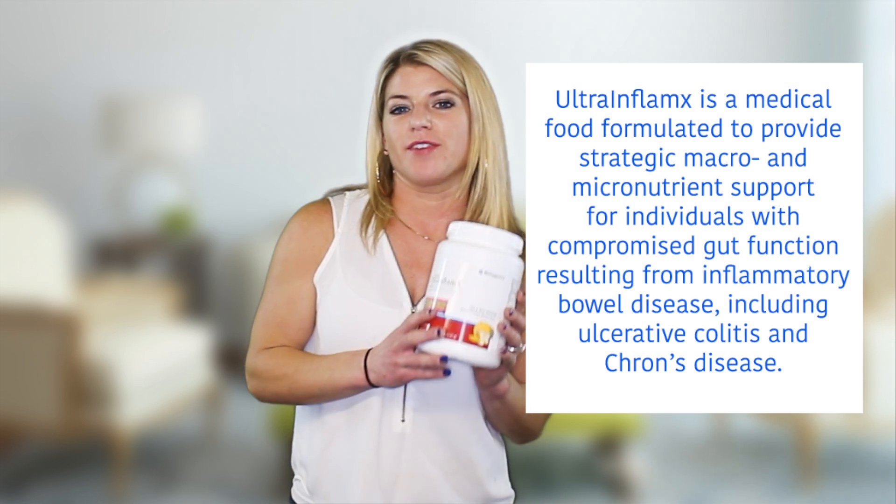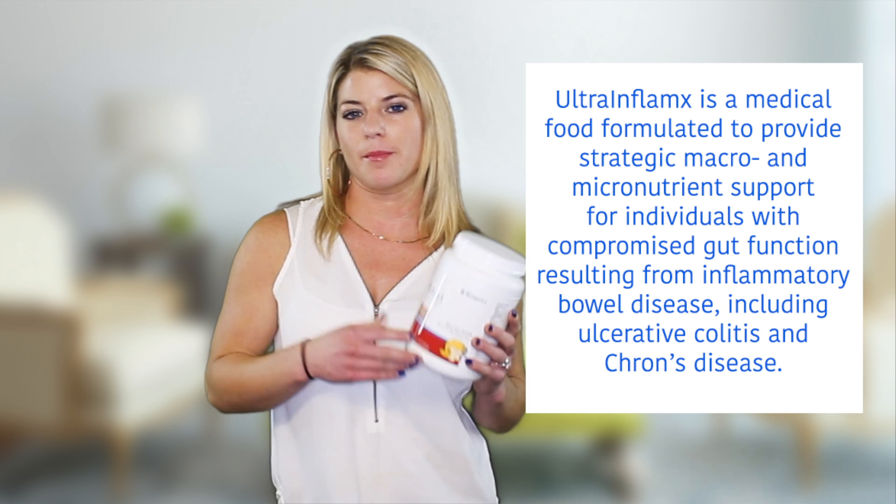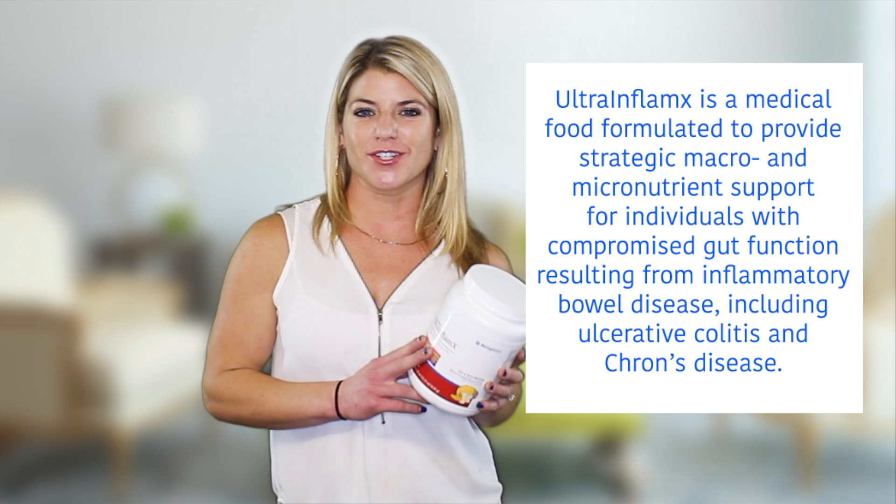A little bit about Ultra Inflamex: it's a medical grade food that provides strategic macro and micronutrients for patients that suffer from inflammatory bowel disease, Crohn's disease, ulcerative colitis, and other gut issues. So if you have any of these symptoms, or you just want to try this to see if it'll make your gut and overall health better, I would highly recommend this product.